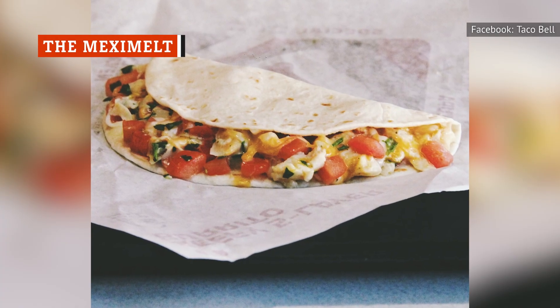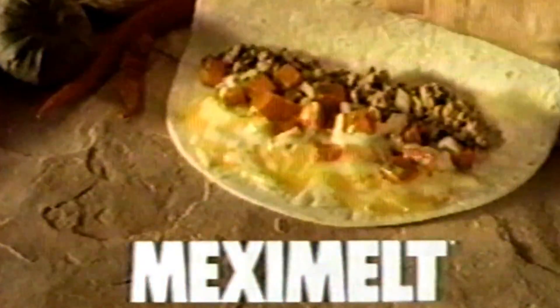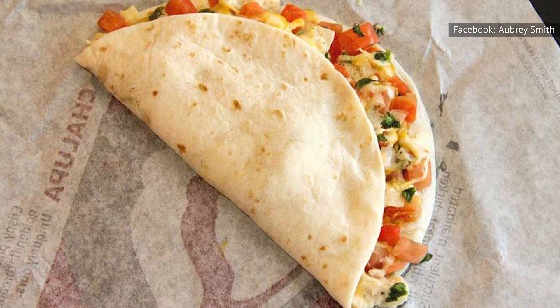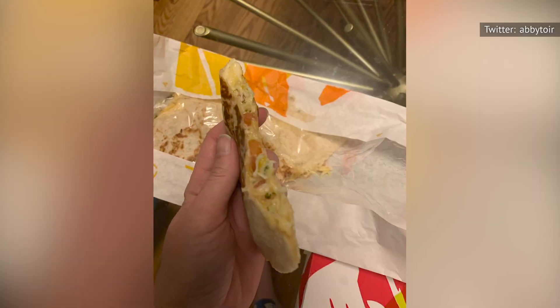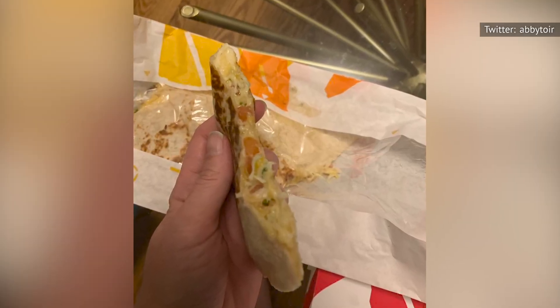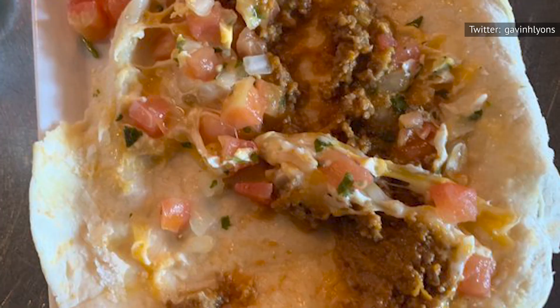If you had the Taco Bell Mexi Melt back when it was actually on the menu, you might still be dreaming about this part soft taco, part quesadilla. Much to the dismay of its fans, the chain removed the Mexi Melt from its menu in 2019. Luckily, you can still order this delicious quesadilla. According to a Quora thread, the ingredients used to concoct this extinct item are still available at Taco Bell, so simply ask for a cheesy roll-up, then have them stuff it with pico de gallo and beef to obtain your beloved Mexi Melt.